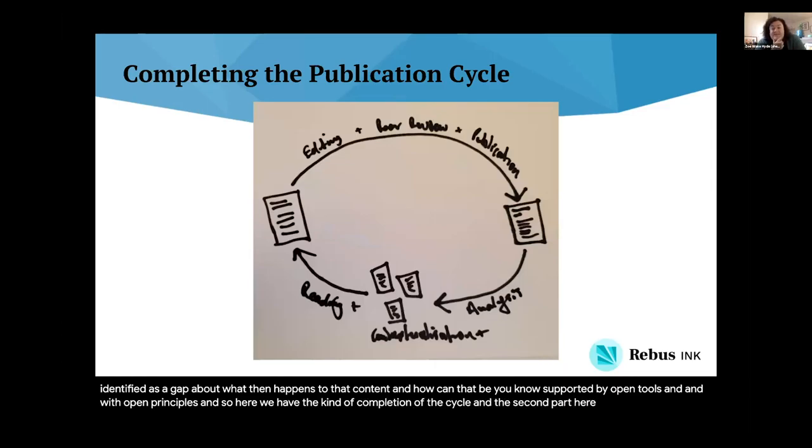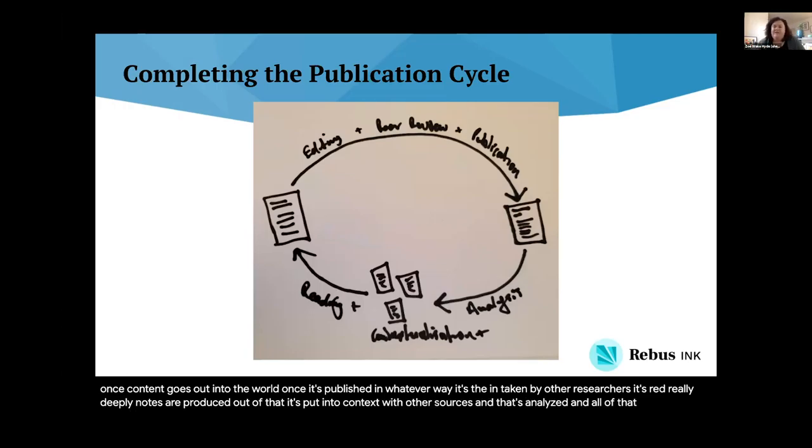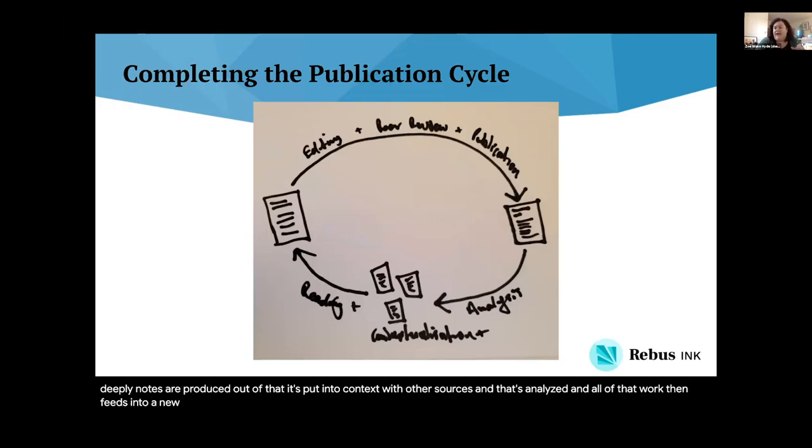The second part here is really where Rebus Inc. fits. Once content goes out into the world, once it's published in whatever way, it's then taken by other researchers — it's read really deeply, notes are produced, it's put into context with other sources, it's analyzed, and all of that work then feeds into a new output, a new creation, a new publication. There are lots of kinds of outputs that can exist. And so this is a critical part, as we see it, to completing this cycle.